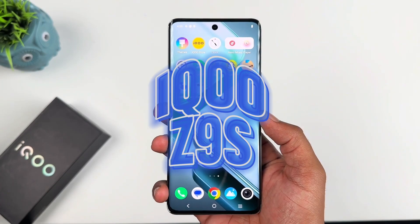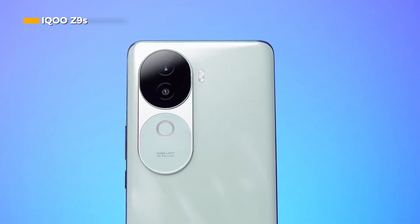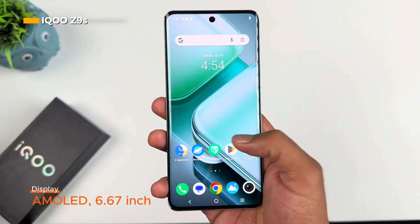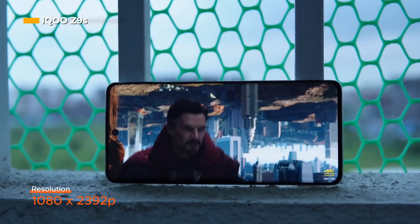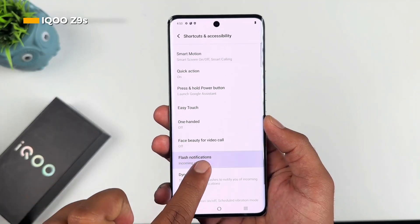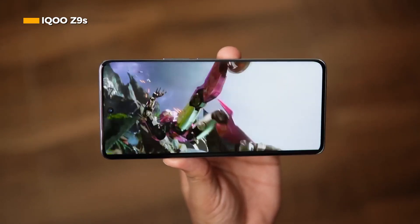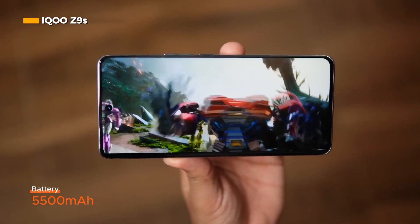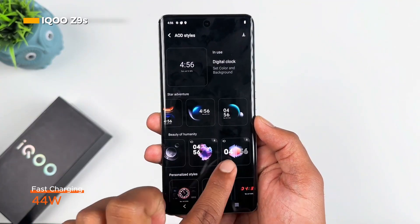The iQOO Z9S is one of the iQOO Z9 series, which is currently only available in the Indian market. It has a 6.67-inch AMOLED display with a resolution of 1080 by 2392 pixels and a refresh rate of 128Hz. The iQOO Z9S is equipped with a 5,500 mAh battery with 44-watt fast charging.